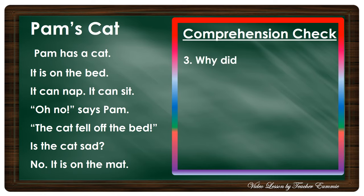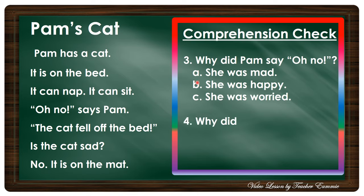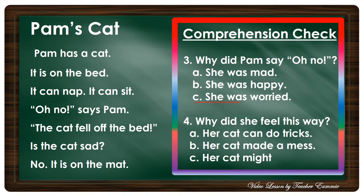Number three: Why did Pam say 'Oh no'? Is it A) she was mad, B) she was happy, or C) she was worried? Okay, very good — Pam says 'Oh no' because she was worried about what happened to her cat.